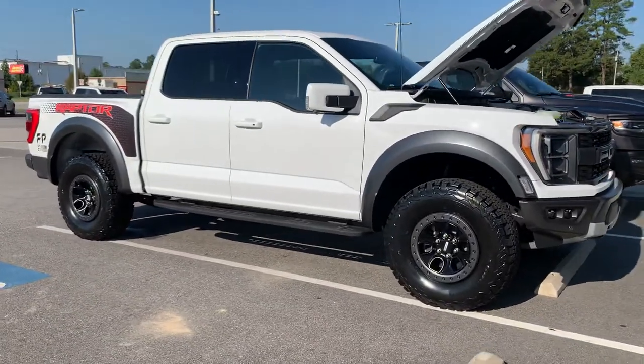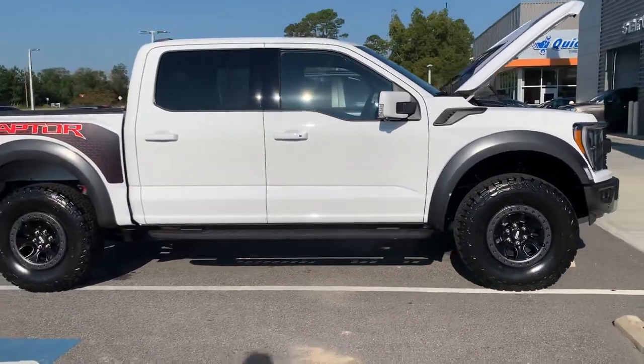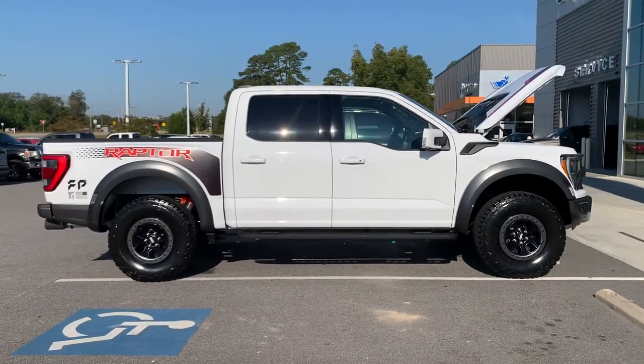Similar sizing, similar capabilities here. A lot to love on both trucks here in beautiful sunny Statesboro, Georgia.